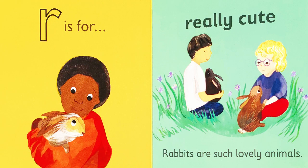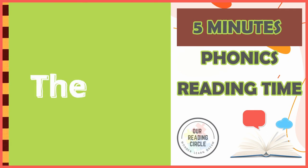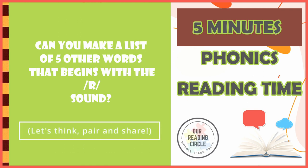R is for really cute. Rabbits are such lovely animals. The end. There are so many words that begin with the letter R. Can you make a list of five other words that begin with the rrr sound? Let's take a minute to think about it. Pair up with someone close to you and share your list.